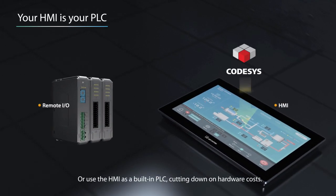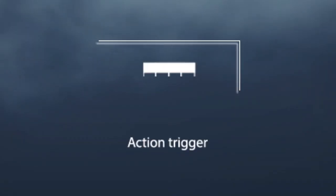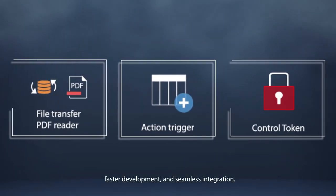Or use the HMI as a built-in PLC, cutting down on hardware costs. Wintec's CMT X-Series provides more features, faster development, and seamless integration.